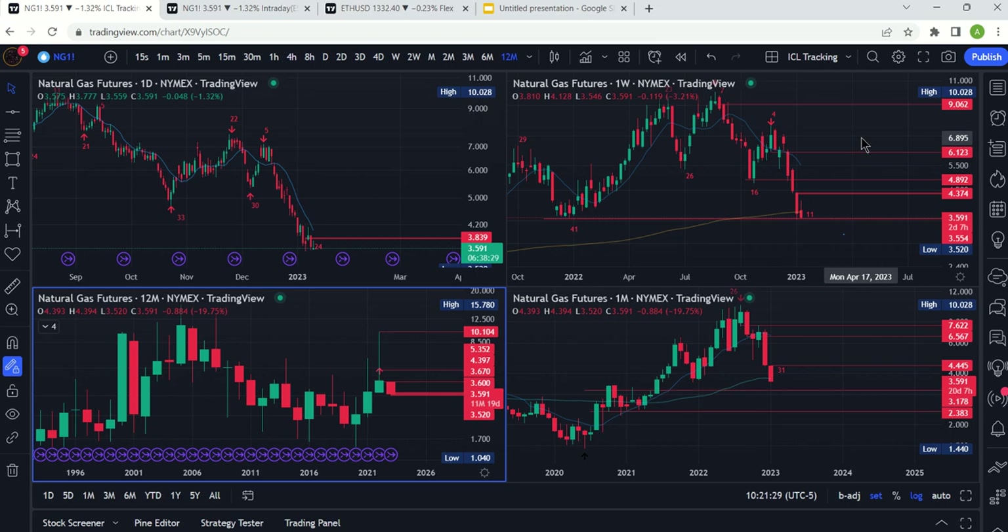Welcome to the Swing Trading with Cycles channel. It is January 11th, 2023, and we are going to cover natural gas today. It's a Wednesday, the second trading week of 2023, and importantly, it's also the day before the first CPI print of 2023.